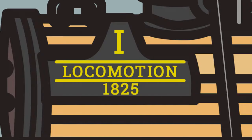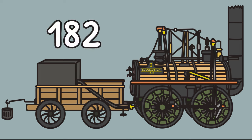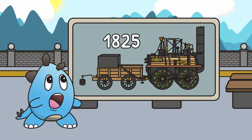Did you know that the first steam train to ever carry people was called Locomotion No. 1? It was made in 1825. That's a long time ago. It was powered by burning coal to create steam.